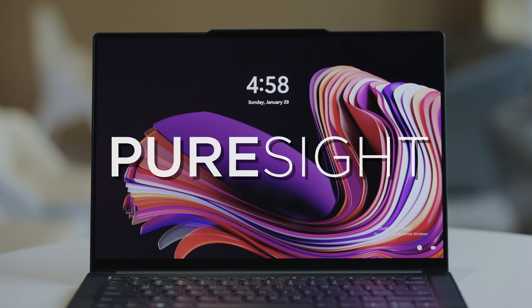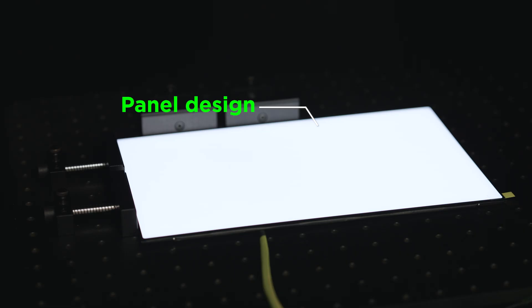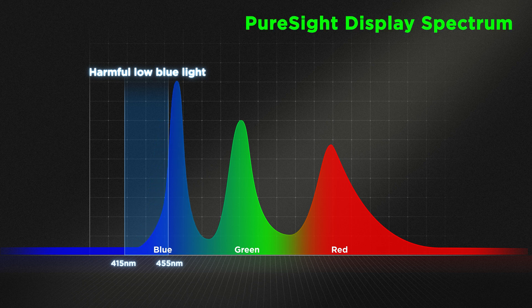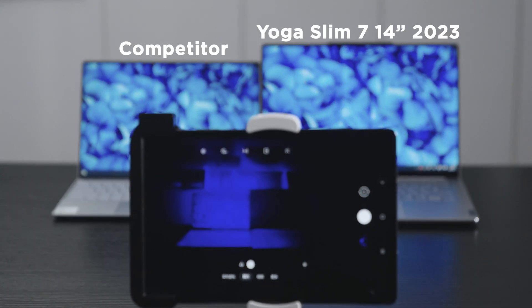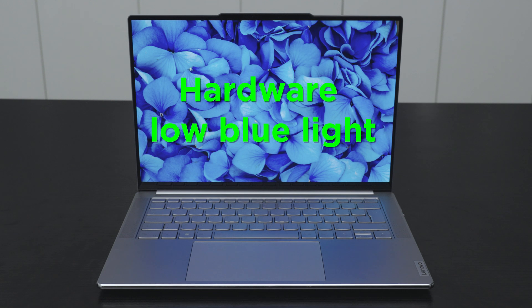Lenovo's PureSight display tackles the blue light issue by tweaking the LED light source and panel design. The screen is designed to avoid emitting the harmful 415 nanometer to 455 nanometer blue light range while keeping the overall blue light proportion unchanged. It's a hardware-based low blue light solution that protects your eyes without compromising color accuracy.